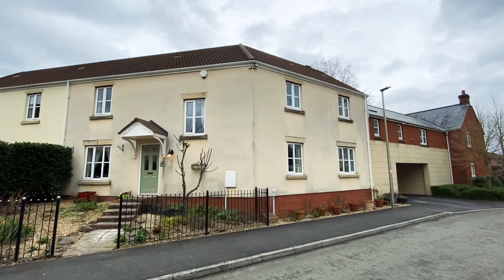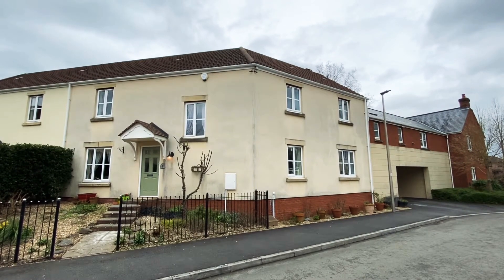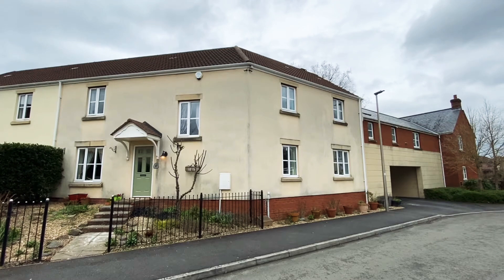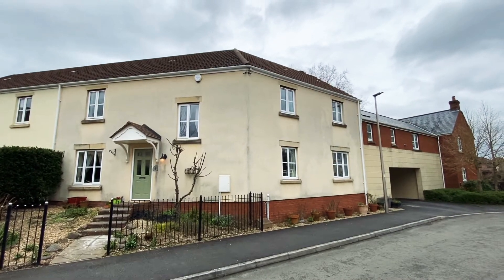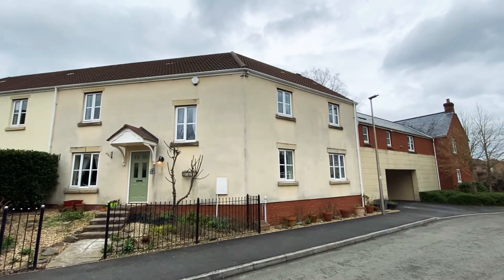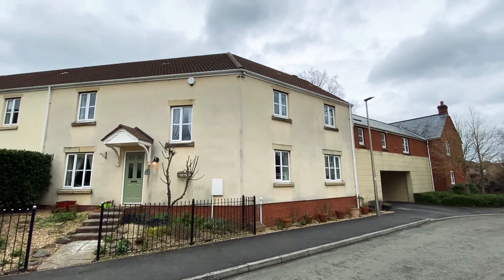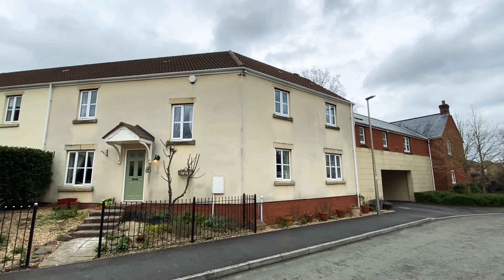Diamond Estate Agents are very pleased to offer this very well presented, substantial four bedroom family home situated in St James Way, coming on the market for £335,000. This freehold property offers well apportioned, well equipped and very well presented accommodation throughout, offering a wide entrance hall leading to the kitchen breakfast room with integrated appliances, breakfast bar, double doors to the garden, lovely dining room, dual aspect sitting room with double doors leading to the garden. We also have a study and ground floor cloakroom.